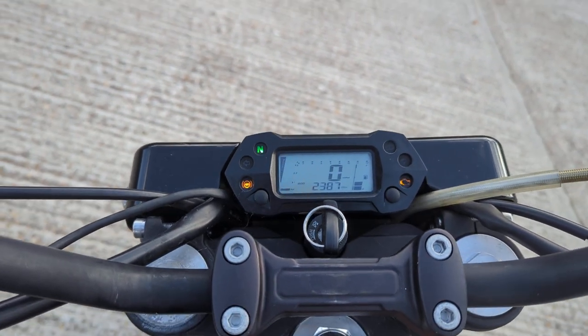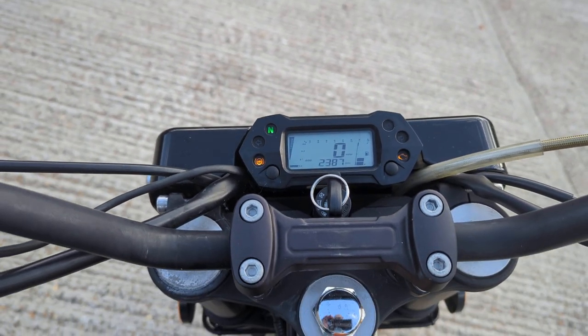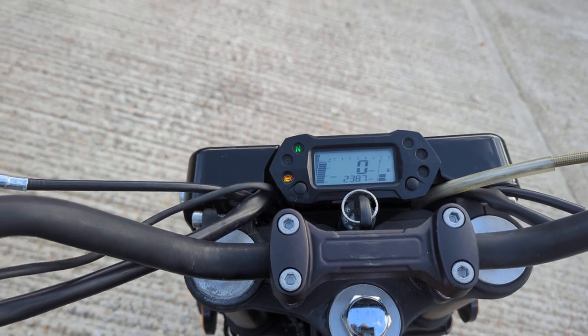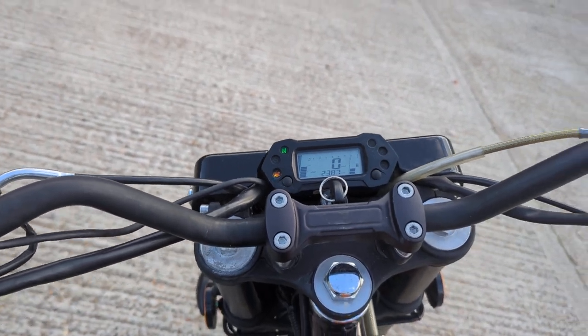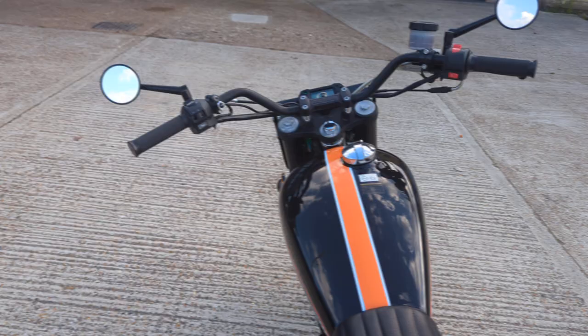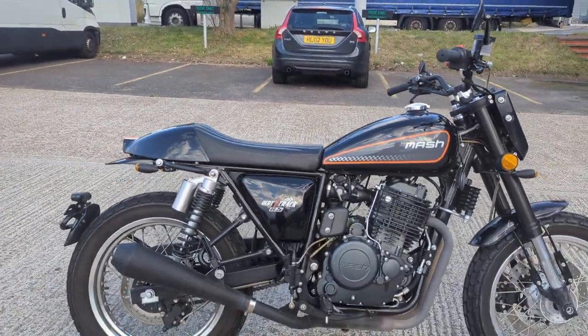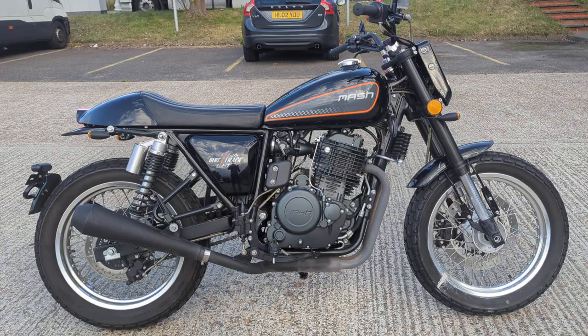It's done 2,387 miles and it's got ABS on it. Actually sounds good. Nice retro styling.